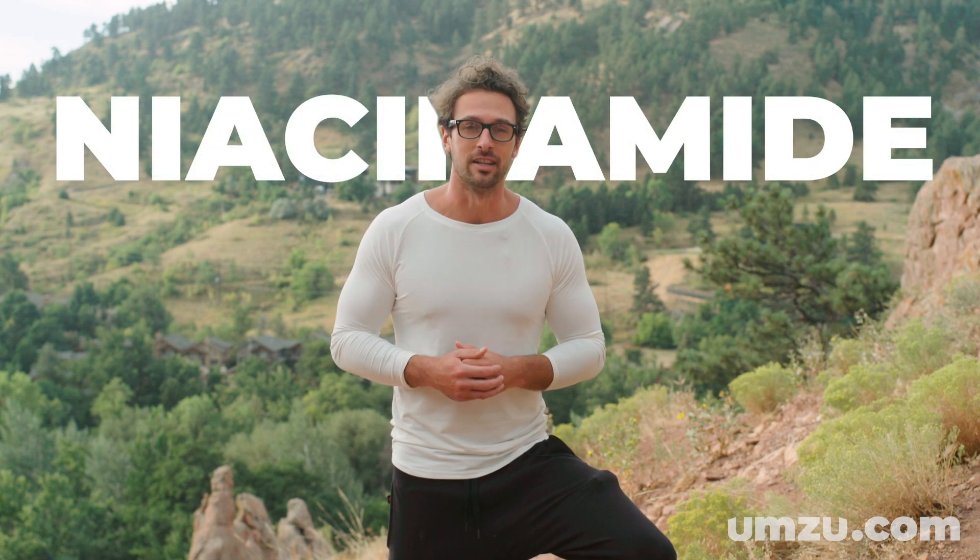And even poor sleep. In this video series, we're going to be exploring some of the essential nutrients you need in order to have a healthy thyroid. Today specifically, we're going to be talking about vitamin B3, otherwise known as niacinamide. Let's get into it.